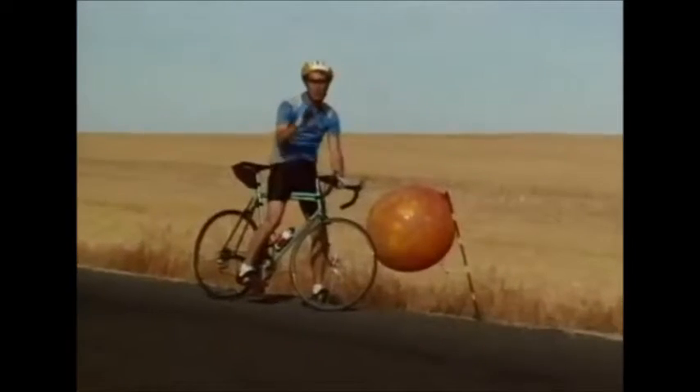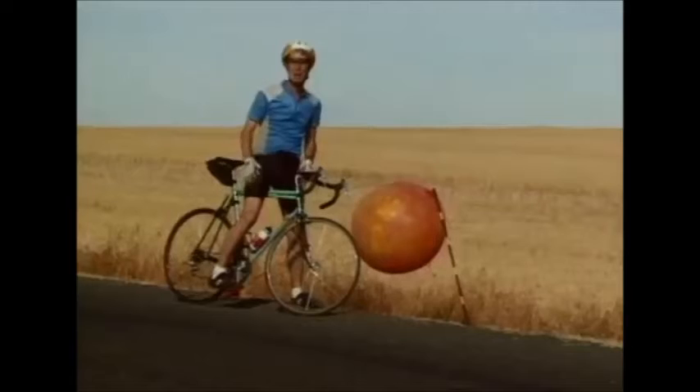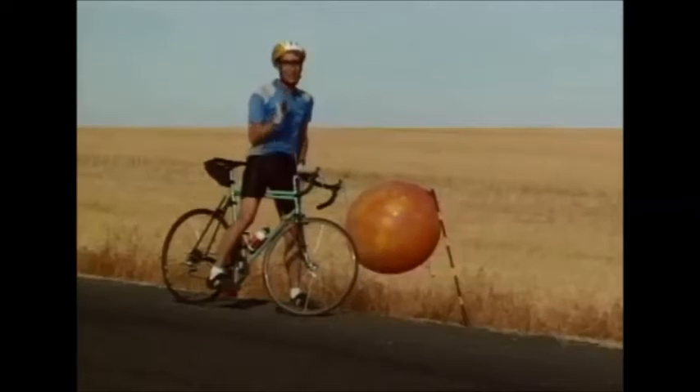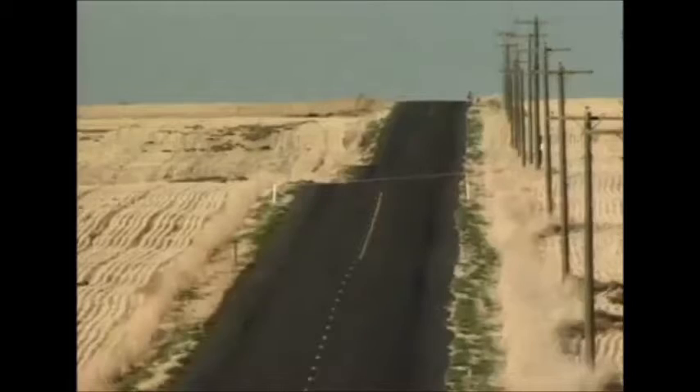When we show models or pictures of the planets, we usually show all of the planets at the same time. But with the real planets, it's very hard to do because the real planets have a lot of space between them. No, I'm not kidding. A lot of space.